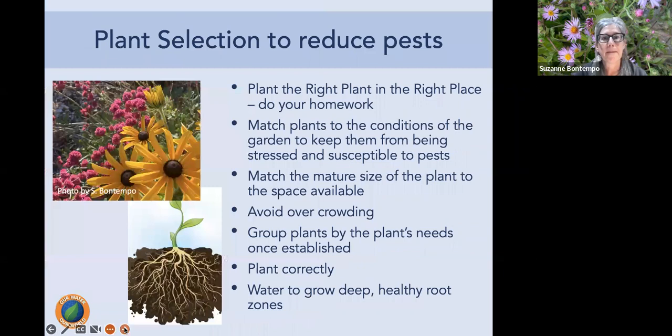Plant selection has a lot to do with reducing pest problems. Reference resources like the Sunset Western Garden Book, the California Native Plant Society website, and master gardener websites. Read plant tags carefully to learn maximum mature size, sun exposure, and other requirements. Match plants to your garden's conditions — a stressed plant is more susceptible to pest problems, while a happy, healthy plant is less likely to be affected.